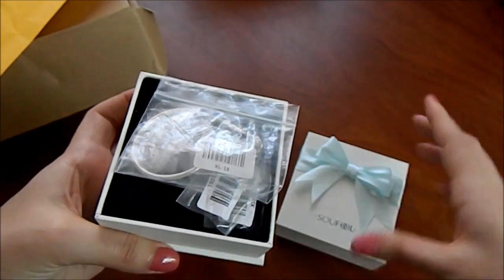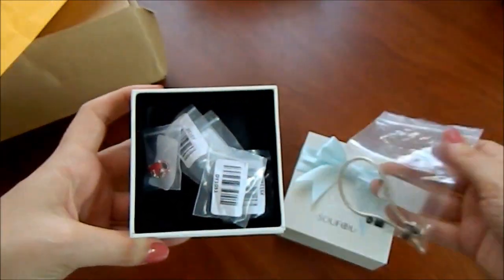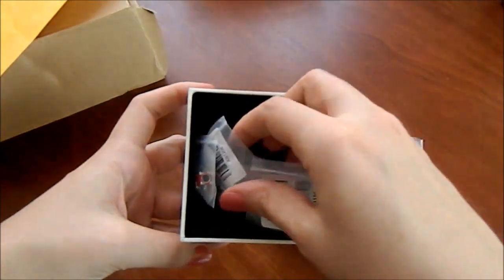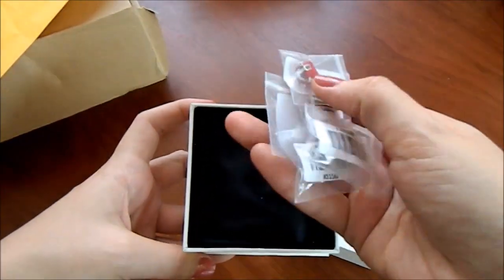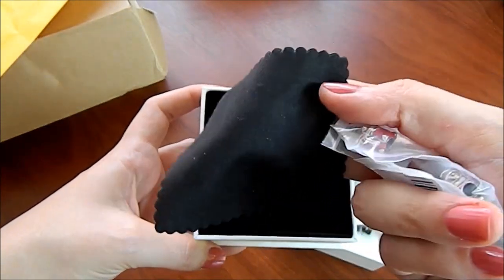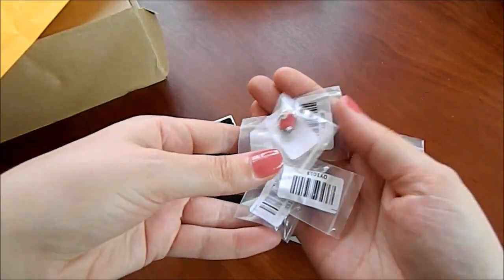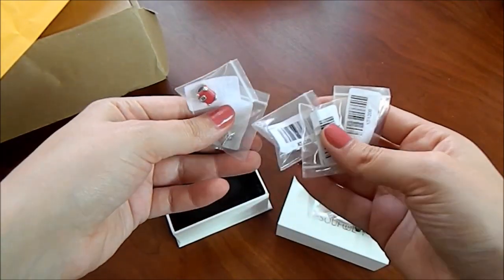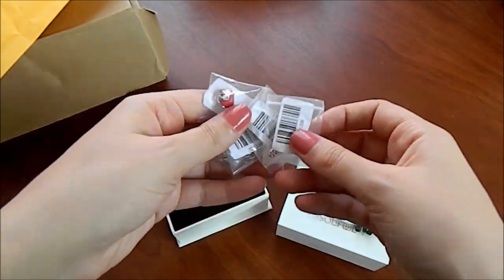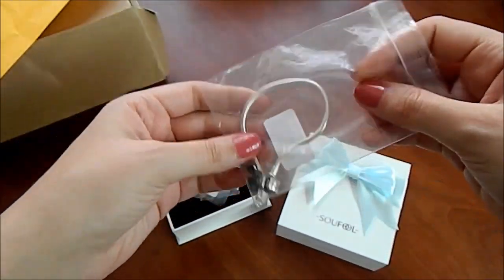Hemen açıyorum. Ve içinden bileziğimiz, charmlarımız hepsi ayrı poşetlenmiş, bu şekilde. Bir adet de şöyle bir bez çıkıyor. Ayrı ayrı poşetlenmesi güzel bir ayrıntı bence. Hemen önce bileziğimizden başlayalım, hemen açalım ve göstermek istiyorum.